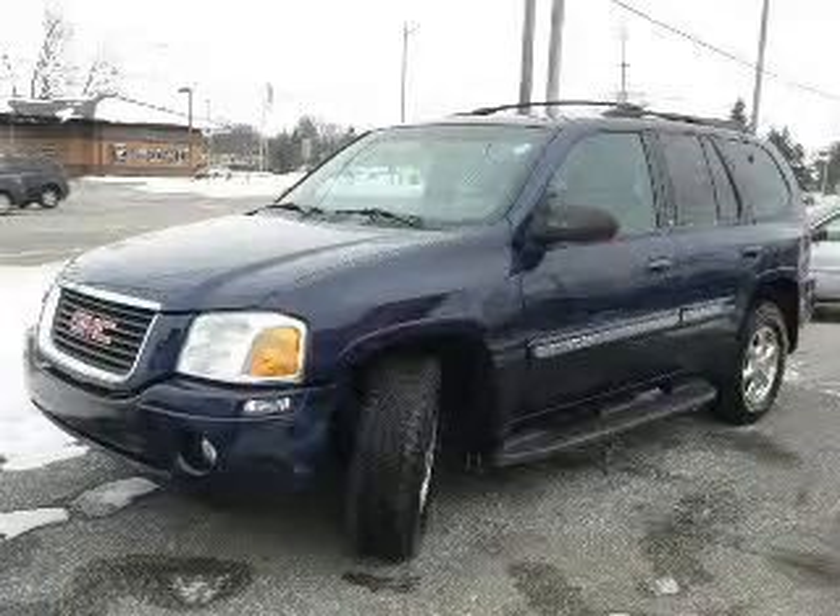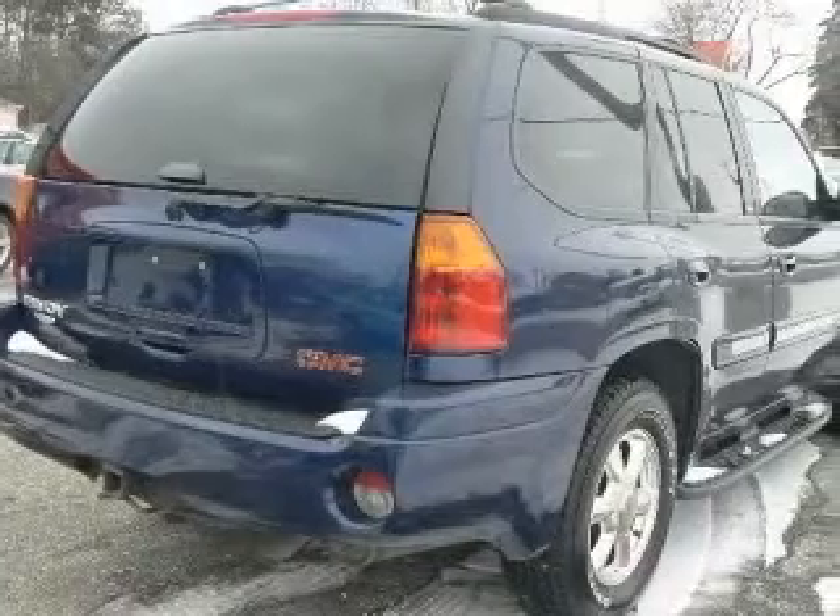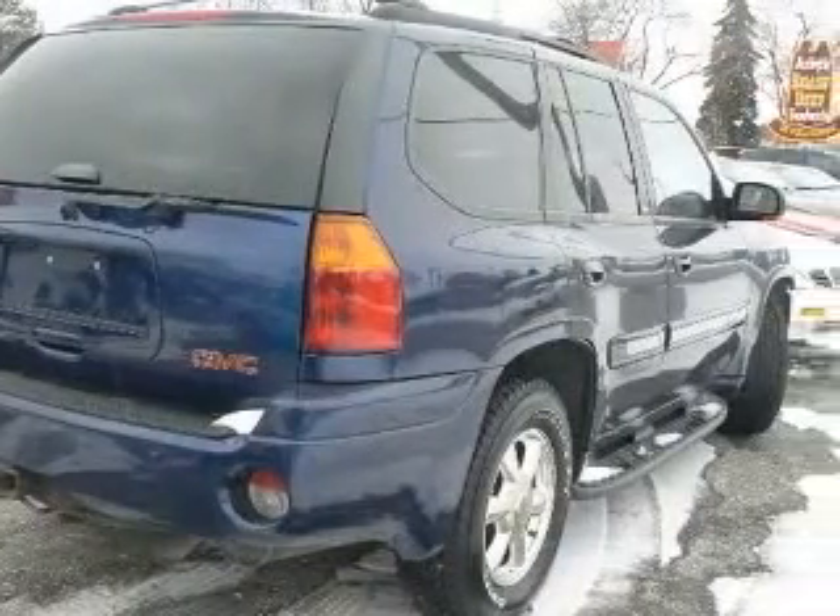We are proud to present this excellent 2002 GMC Envoy. This Envoy has a six-cylinder engine and an automatic transmission.